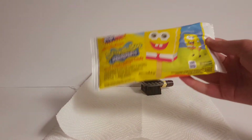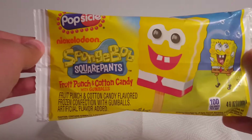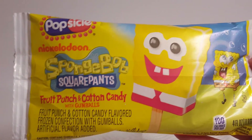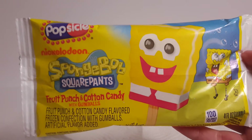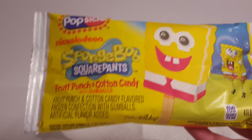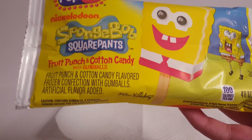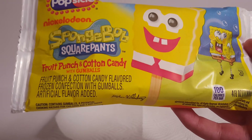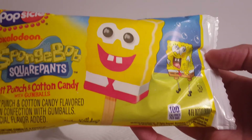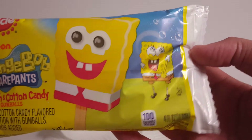This bar has been available for quite some time. Starting off, let's just take a look at the wrapper. On the front, you can see the Popsicle, Nickelodeon, and SpongeBob SquarePants logos. It shows the flavors in nice SpongeBob-style text, and below that in basic black text you have a slightly more scientific explanation, I guess. Then we have an artist's rendering of the Popsicle, as well as stock art of SpongeBob.